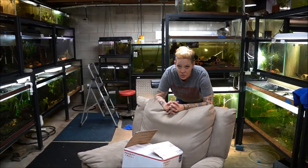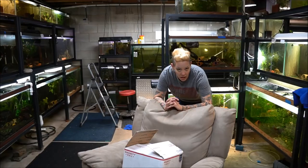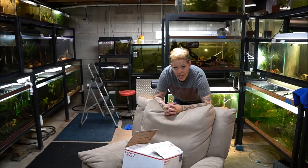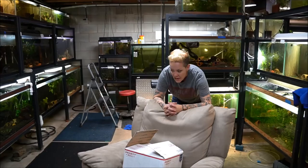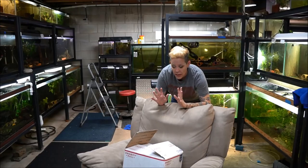Hey guys and welcome to the Fish Room. I am Rachel O'Leary and it is Thursday. I just wanted to thank everyone who made donations for my husband's birthday fund. We did a live Q&A last night that I re-uploaded this morning. If you're curious to meet him or see him, make sure you check that out. We raised over $4,600 and I am over the moon about it.